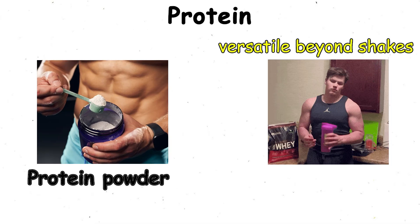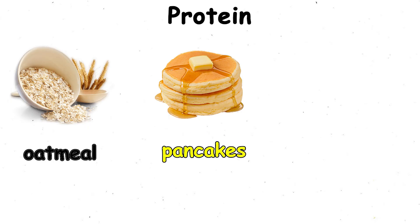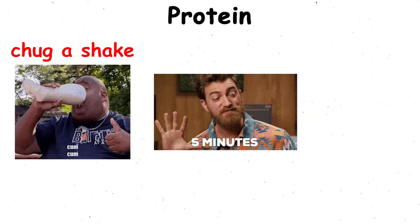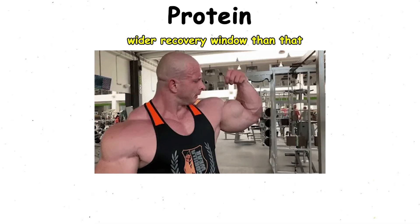Protein powder is versatile beyond shakes. You can add it to oatmeal, pancakes, or baked goods to sneak extra protein into your meals. And no, you don't need to chug a shake within five minutes of finishing your workout. The body has a much wider recovery window than that.